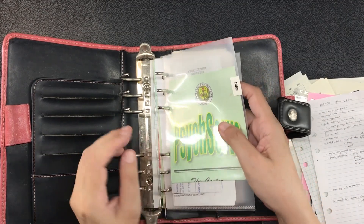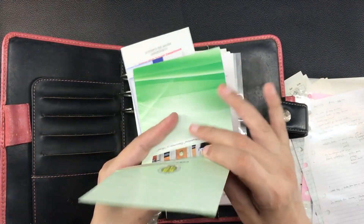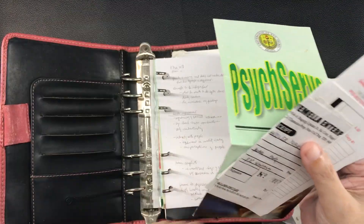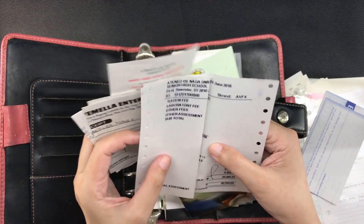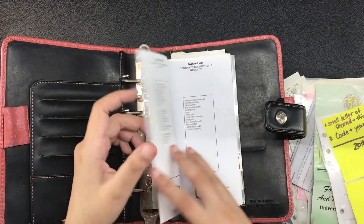Here is a divider labeled 'Chad,' and inside it is a brochure from his clinical psychologist from school, a receipt for a uniform, and some of his assessments for school from 2018.